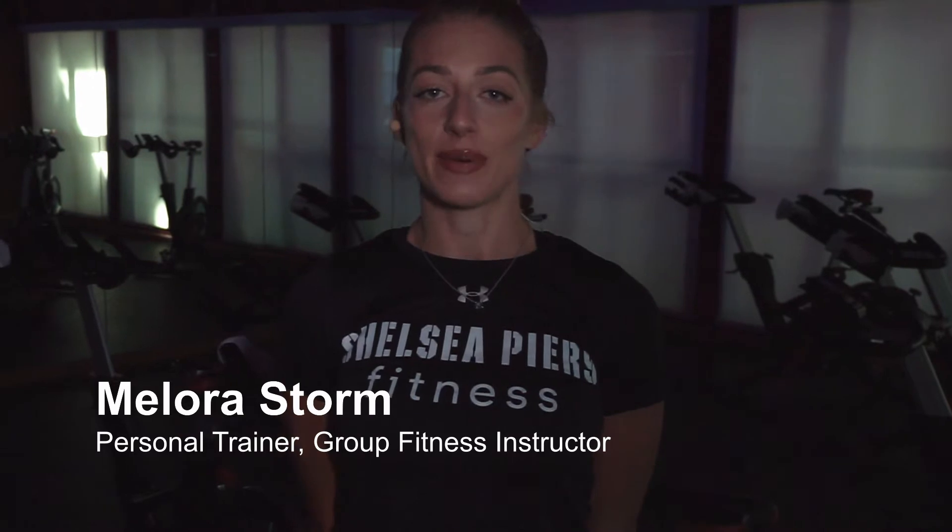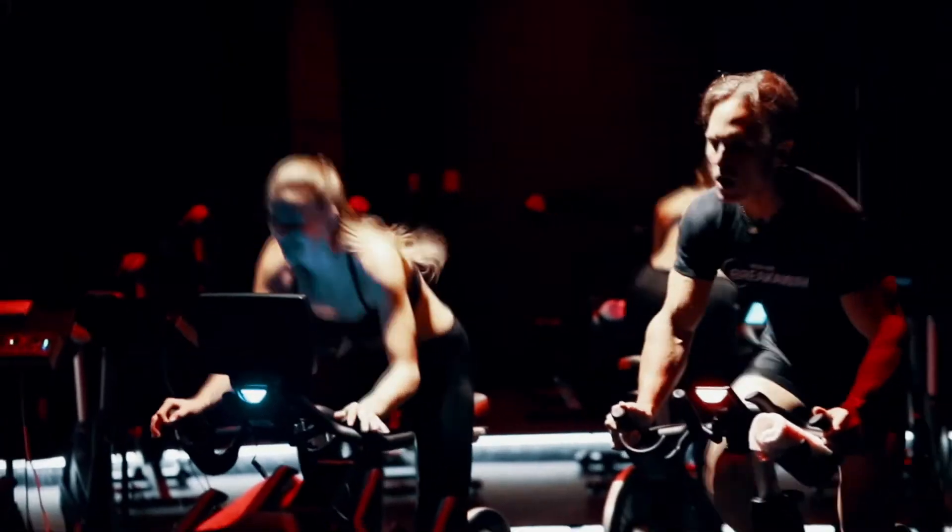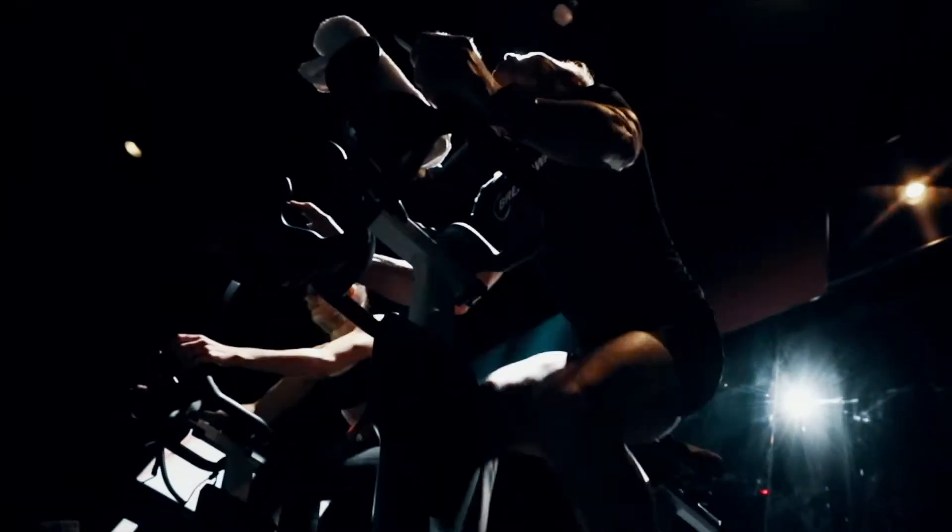You'll never be bored in our indoor Breakaway cycling classes. Ride through a combination of sprints, hill climbs, and intervals, all while building your cardiovascular endurance and torching calories to the beat of the music.